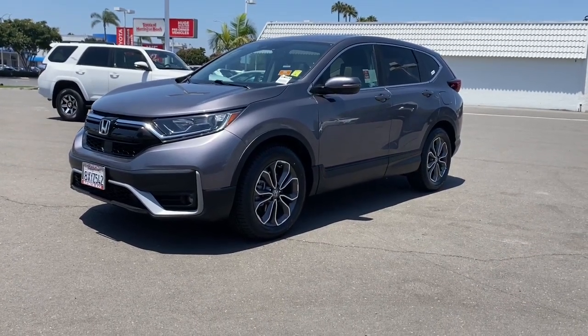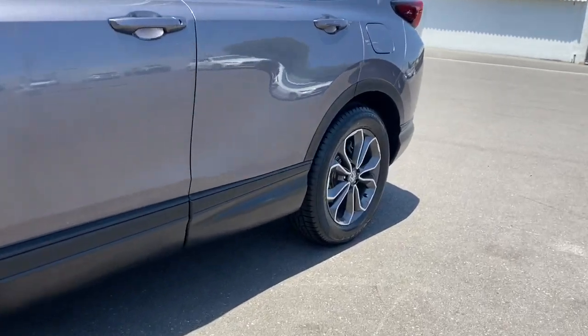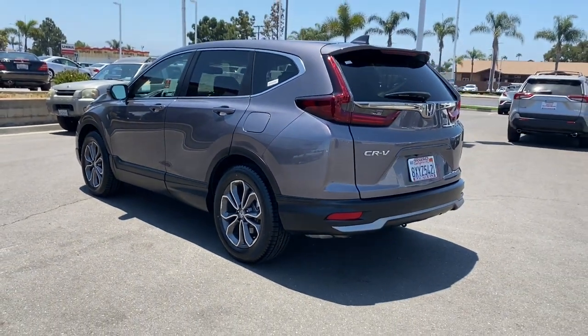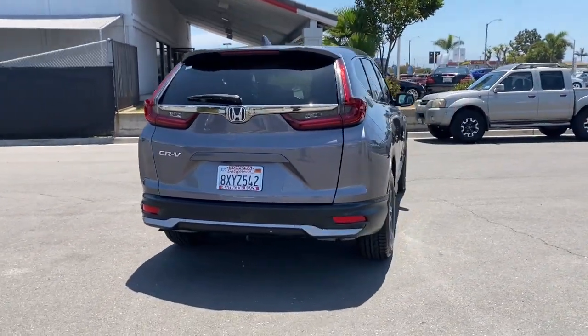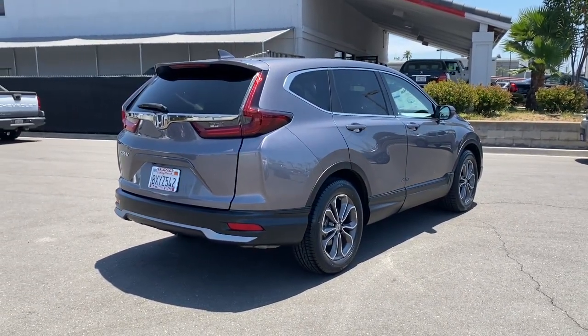Get acquainted with the 2021 Honda CR-V. This vehicle is an outstanding buy with fewer than 40,000 miles on the odometer. Take a closer look at this stylish and up-for-anything CR-V. Its innovative design, premium feel, all-weather capability, and advanced safety and connectivity technology sets the standard for small SUVs and crossovers.